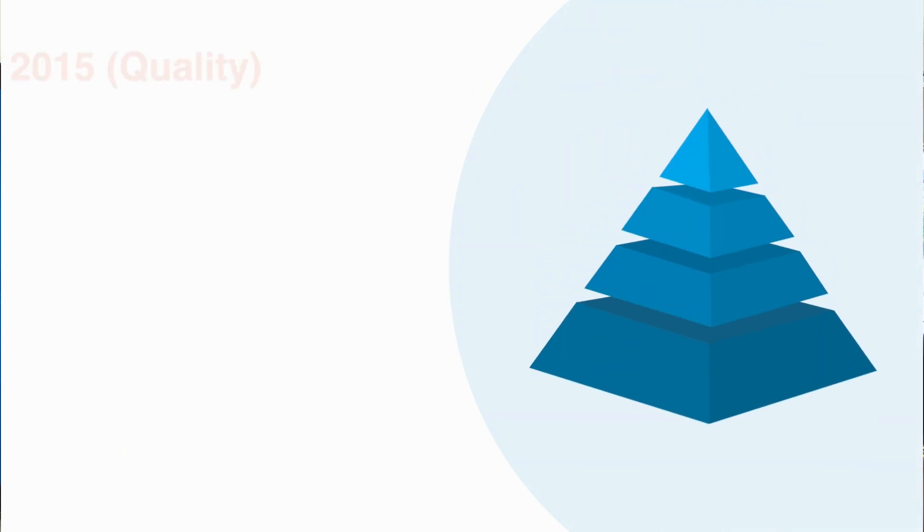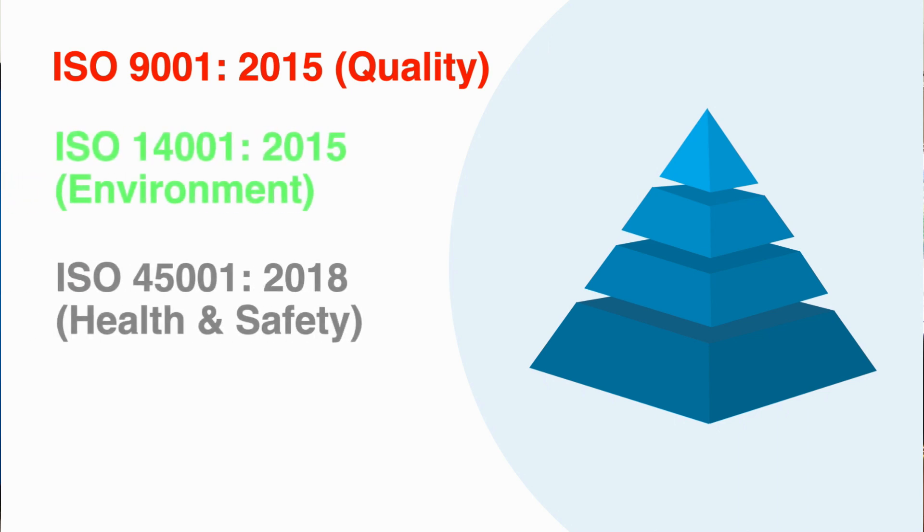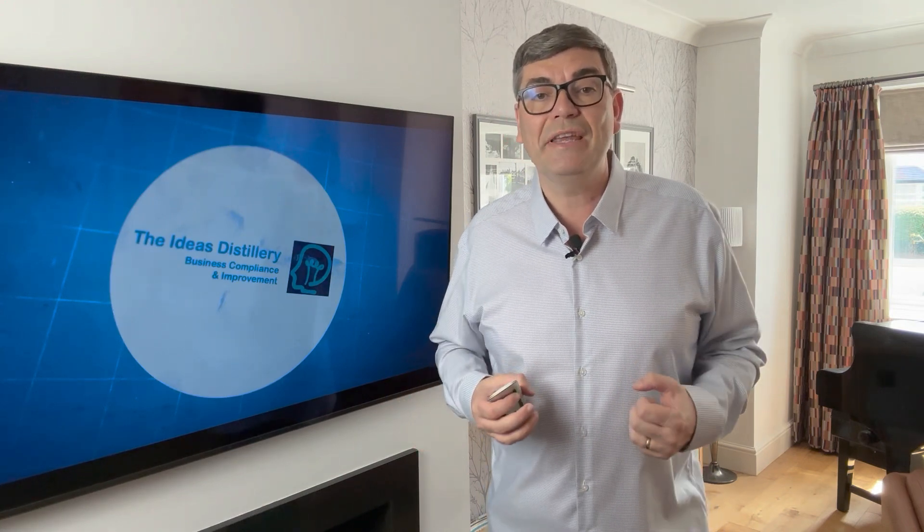We offer documentation packages for ISO 9001:2015, ISO 14001:2015, ISO 45001:2018 and ISO 27001:2022. These packages are offered as either standalone or integrated packages, combining all necessary documentation into one cohesive system.